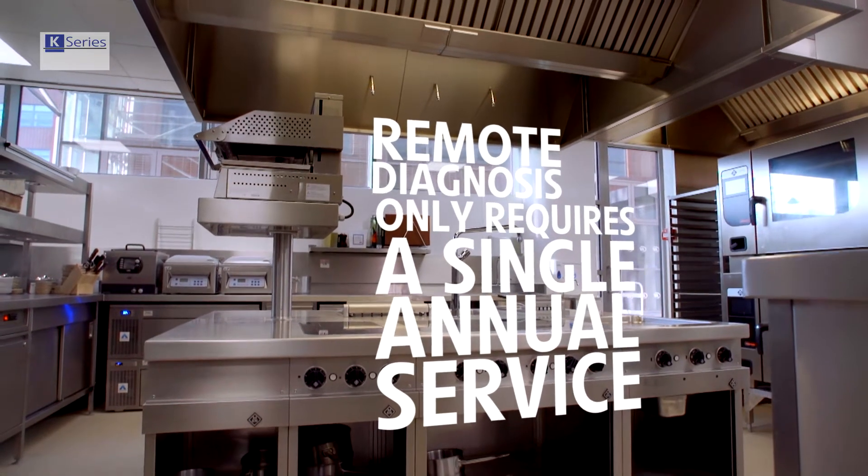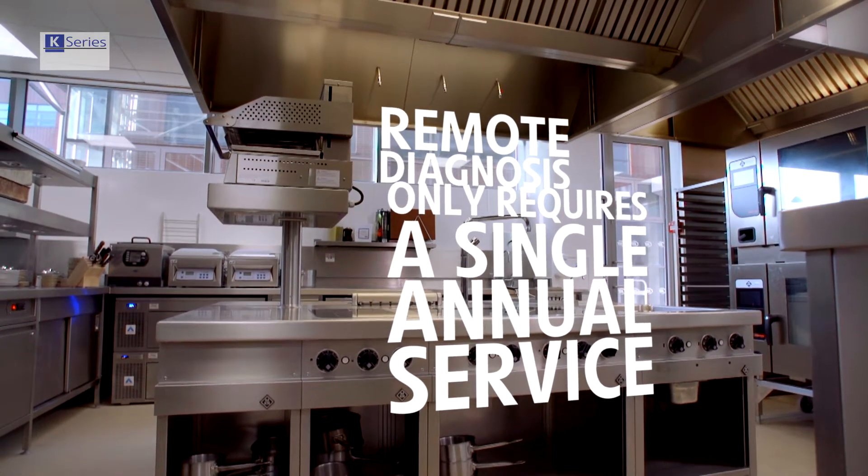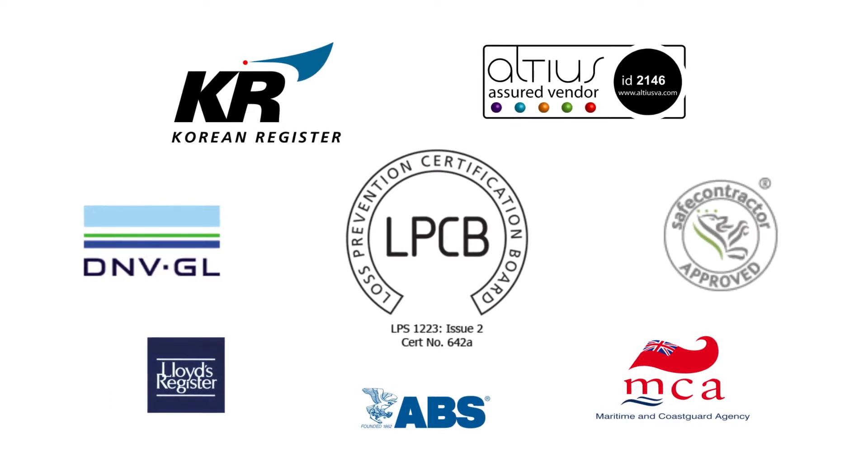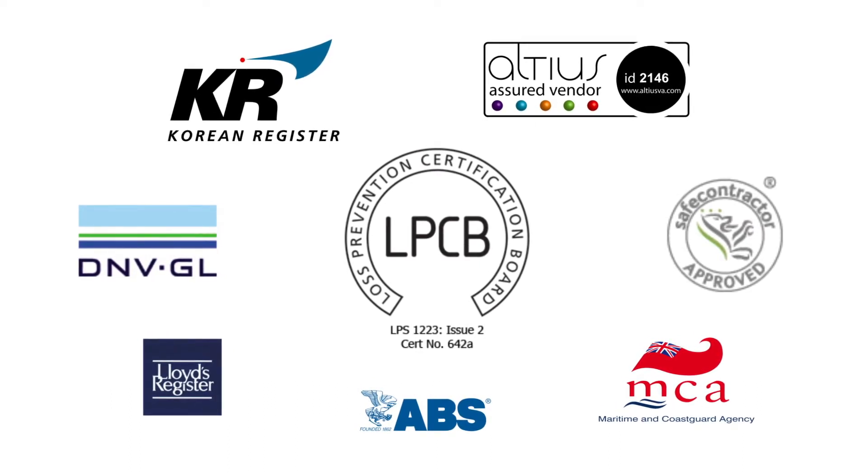This reduces the need for unnecessary and costly maintenance, and also reduces servicing requirements — a massive plus for the K-Series system. The K-Series Fire Suppression System, made by Nobel Fire Systems in the UK, internationally approved, and found in kitchens across the world.